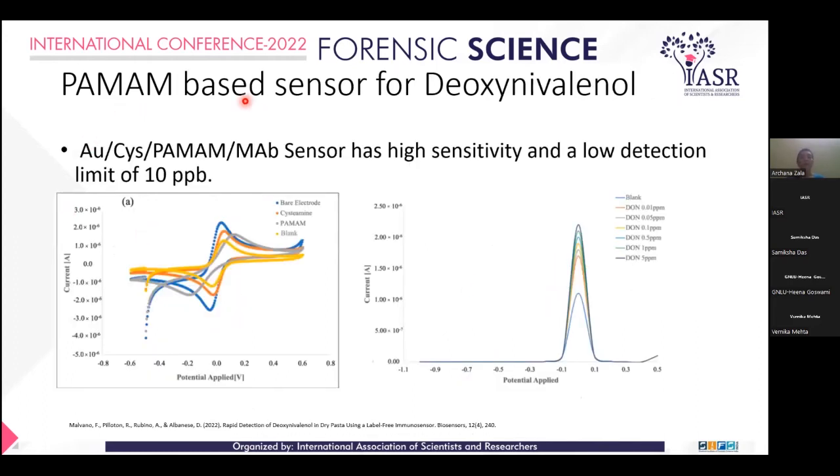Here is the PAMAM-based sensor for DON toxin. Gold nanoparticles are coated on cysteine and PAMAM Dendrimer, and a monoclonal antibody is coated on that electrode. The cyclic voltammetry graph clearly shows the oxidation and reduction properties. The lower limit of detection is 10 ppb. All graphs are very clear, showing concentrations of blank, 0.01, 0.005, 0.1, 0.5, 1 ppm, and up to 5 ppm.